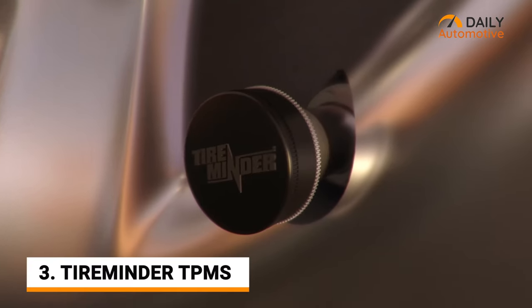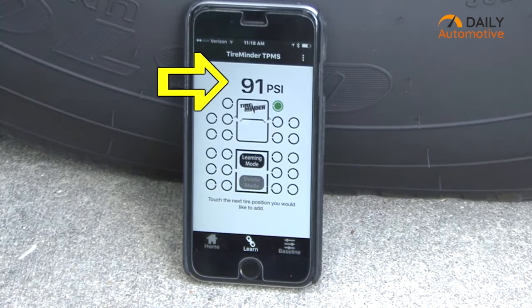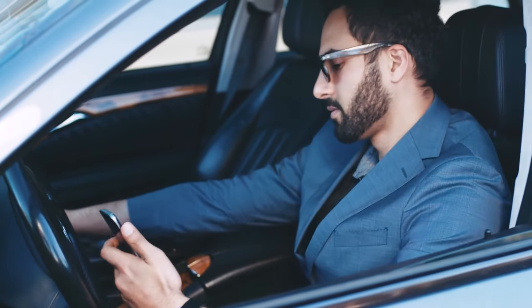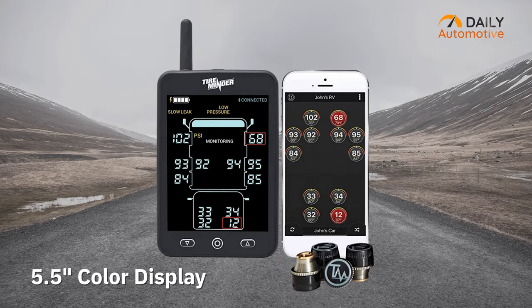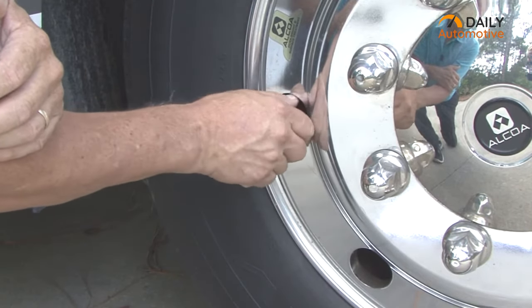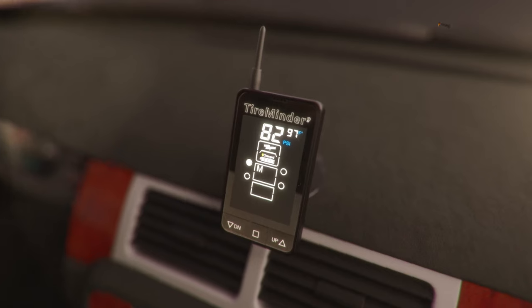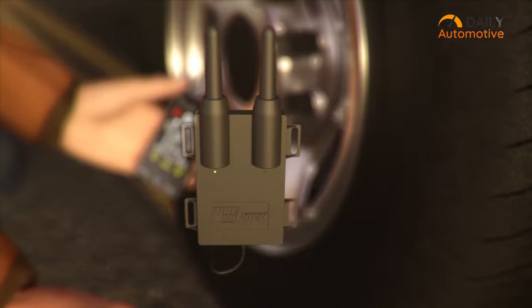Monitor your tires regularly with TireMinder, another smartphone-based tire pressure monitor that's very handy for younger RV owners who are super comfortable with their smartphones. Equipped with a large 5.5-inch color display, this device can enhance your ability to monitor tire pressure and temperature every now and then. You can also place it in any convenient place on your dashboard with the adjustable mounting bracket.